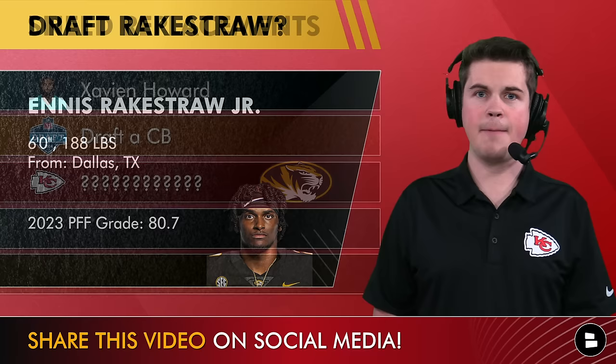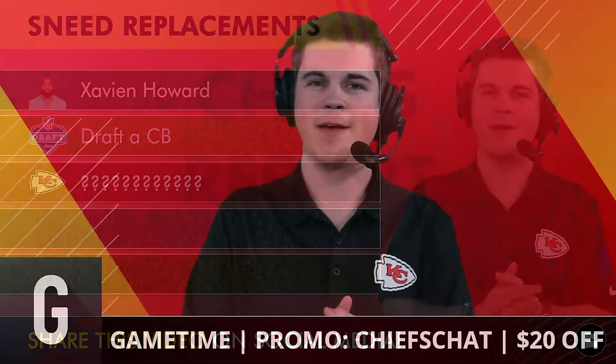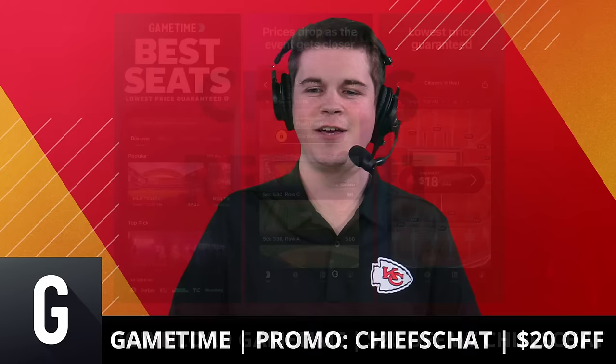The third option may surprise you — but first, a quick word from our sponsor.